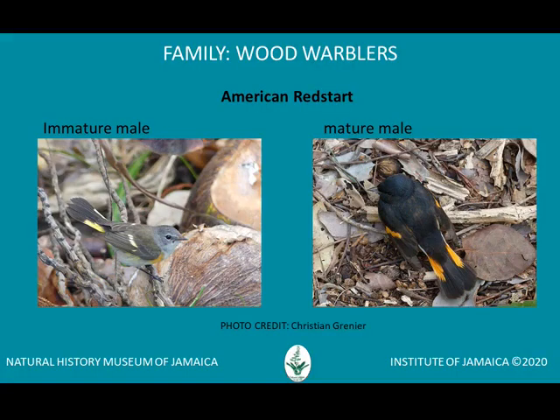That was the winter call of an American Redstart. It belongs to a group of birds called wood warblers. Of the 180 recorded species of migrant birds for Jamaica, the largest group is that of the wood warbler family.